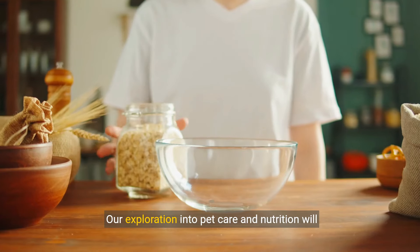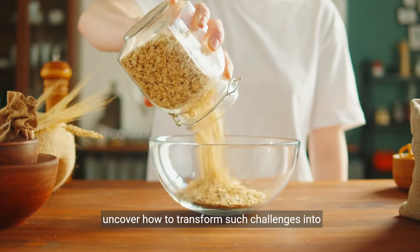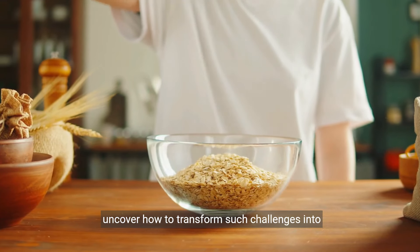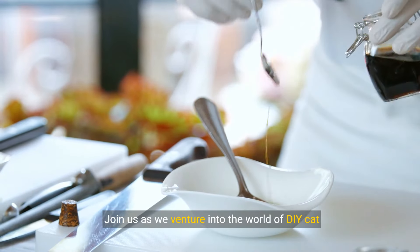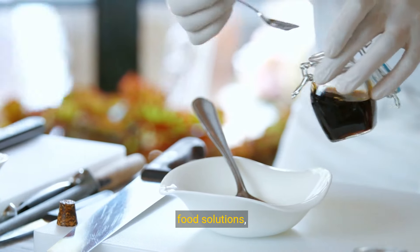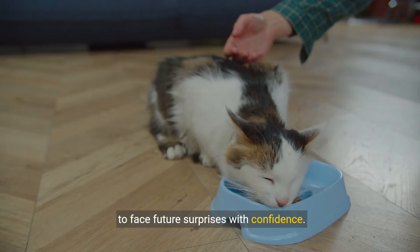Our exploration into pet care and nutrition will not only address this immediate concern, but also uncover how to transform such challenges into opportunities. Join us as we venture into the world of DIY cat food solutions, arming you with the knowledge and creativity needed to face future surprises with confidence.